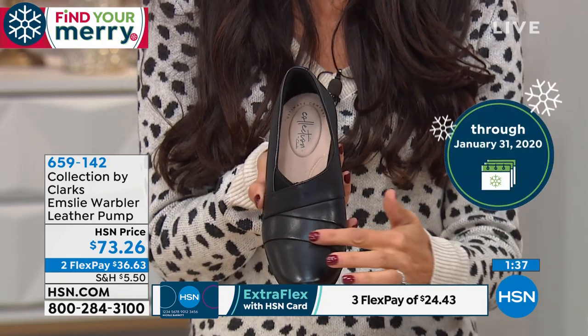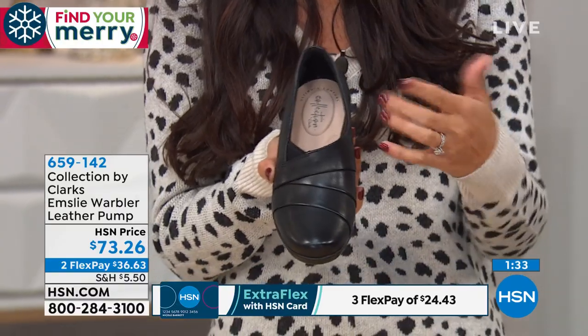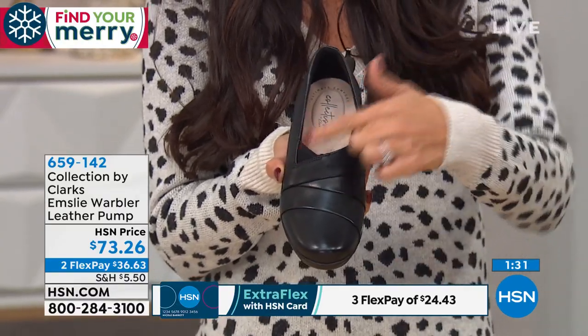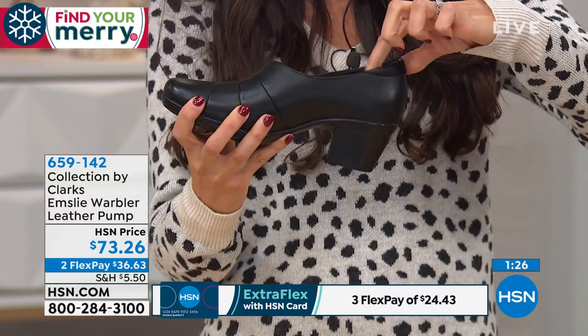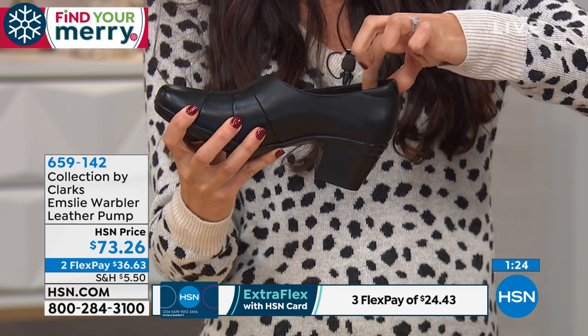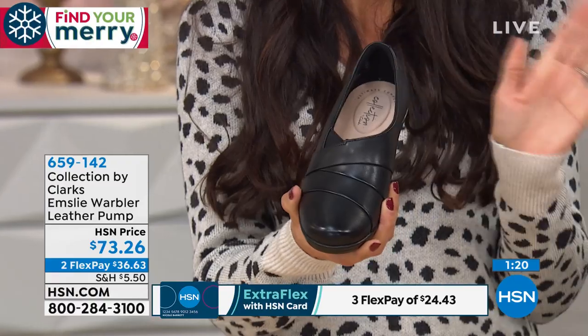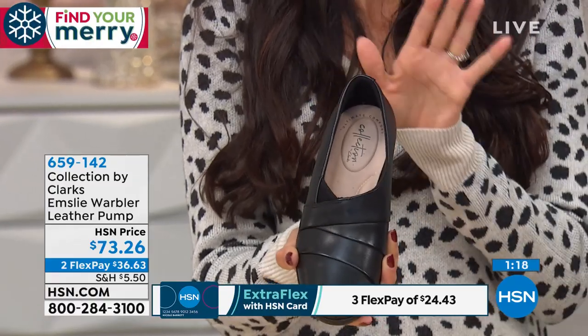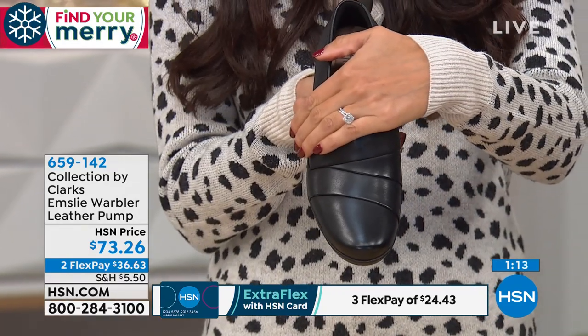The 'Emsley' refers to the outsole — a scooped-out wedge created from one mold. This is never going to be a heel that chips off. You don't have to worry about stepping in grates outside, because this is all one piece — heels can sometimes break off, and there you are at a holiday party wondering what to do.